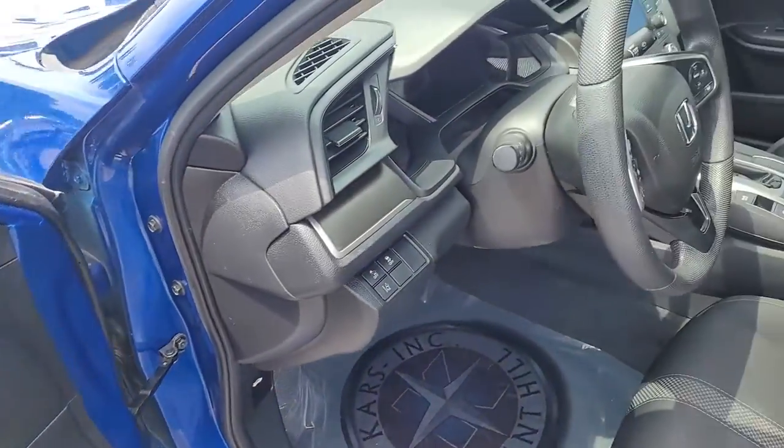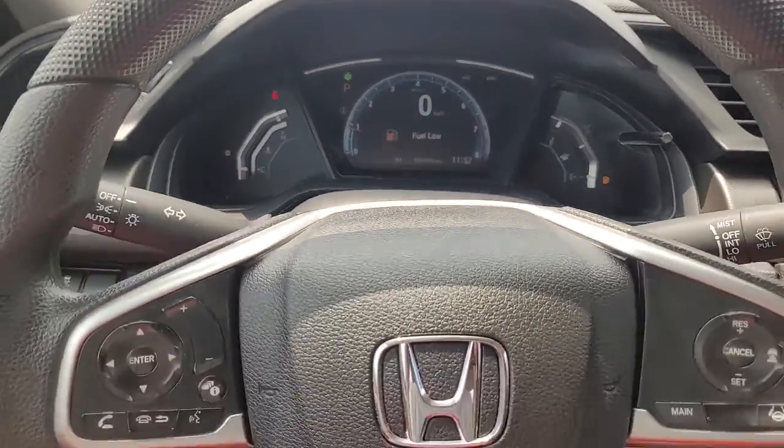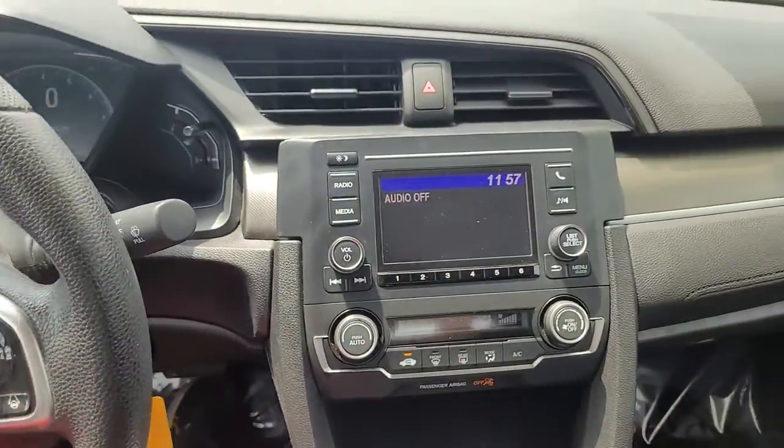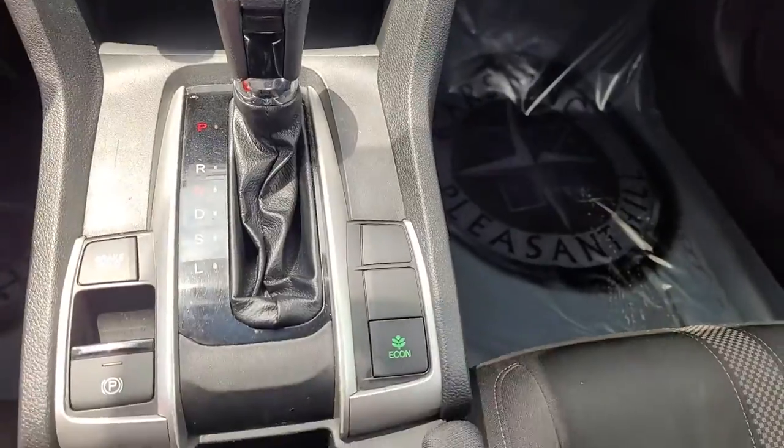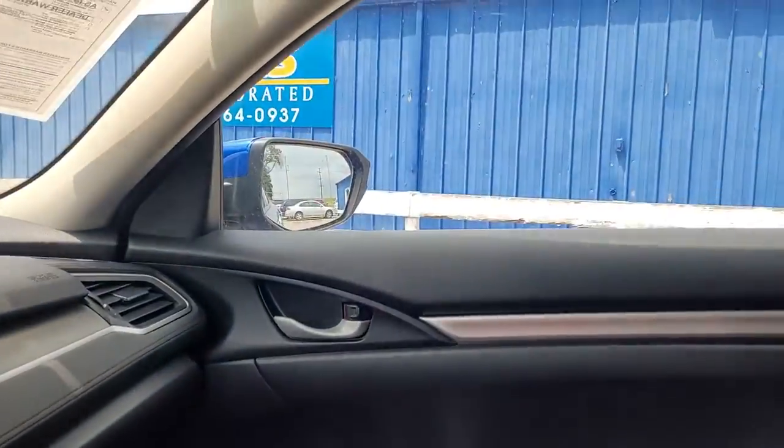Best of all, it's simply a joy to drive. These are just some of the great options this vehicle comes with: keyless entry, four-cylinder engine, adaptive cruise control, backup camera, and lane-keeping assist.